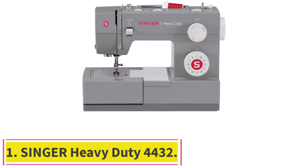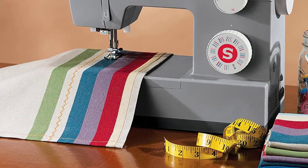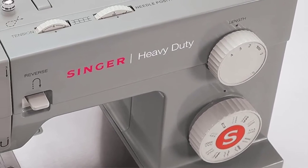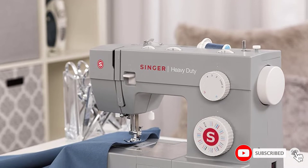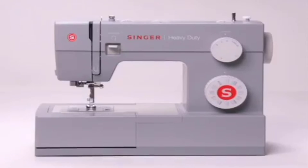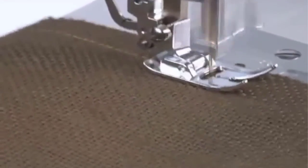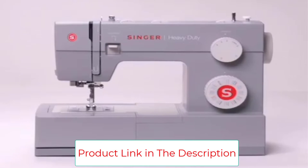Starting at number 1: the Singer Heavy Duty 4432. The Singer 4432 is a mechanical sewing machine which is very easy to get used to as it doesn't have that many functions. It has 32 built-in stitches which include 18 decorative stitches, 6 basic stitches, 7 stretch stitches, as well as a one-step buttonhole. It has a dial which controls the width of the stitches and can be set to a maximum of 6mm. It also features a built-in needle threader, which saves you time, and has three different needle positions. Its motor is 60% stronger than other motors, allowing the machine to sew at a rate of 1100 SPM with the piercing power to sew through multiple layers of fabric.